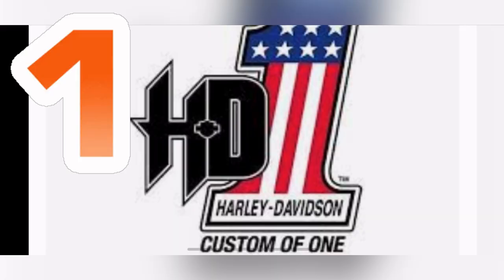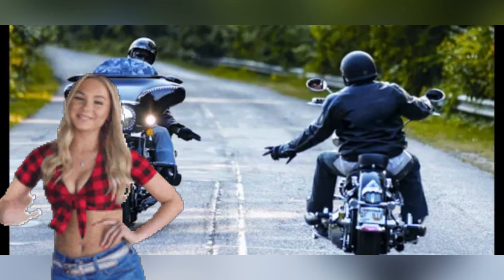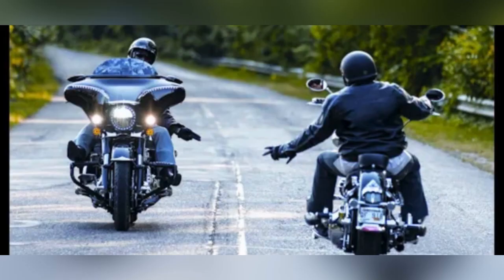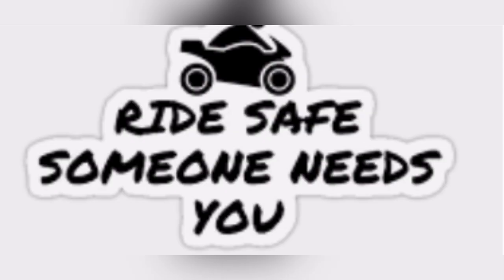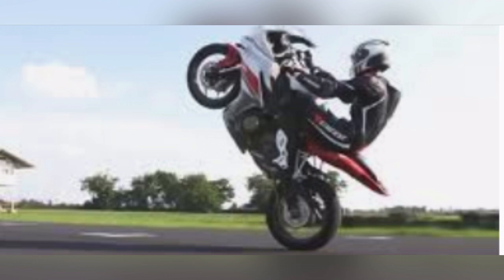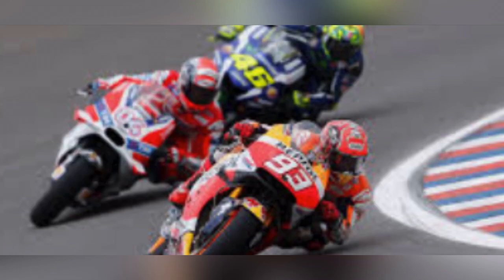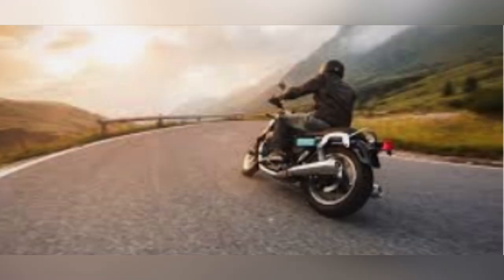And number one, the most common: when you see two bikers holding out two fingers, it's a biker thing. What it means is ride safe, be safe — because someone actually needs you. Don't be out popping wheelies, racing because you've got a fast bike. Stay on two wheels, because we're all going to get to the same place at the same time.